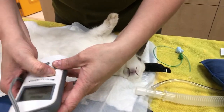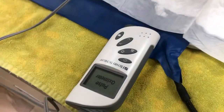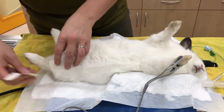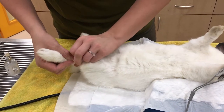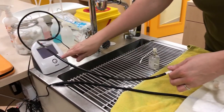We have a pulse oximeter which measures the oxygen concentration in her blood during the procedure, so we'll get that set up and ready. We also have blood pressure monitoring during the anaesthetic — a little blood pressure cuff going on her back leg that connects up to this machine here and we'll be getting readings from that.